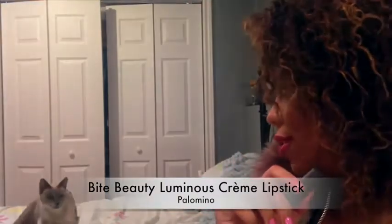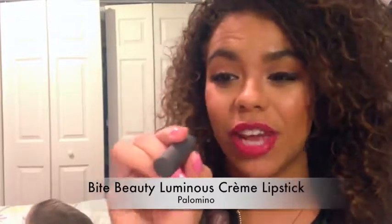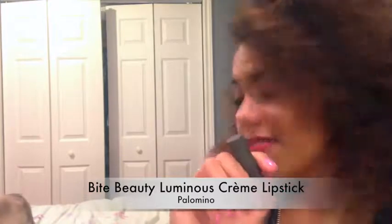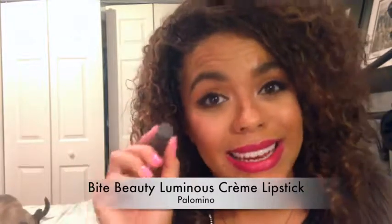Excuse my cat giving herself a bath — you have no shame, Rue. This is another product I was super excited to try. It is one of the Bite Beauty Lipsticks in the shade Palomino. I've seen Emily Noel talk about this a bunch, and it's a gorgeous shade on her. But I do like it on me too. Bite Beauty Lipsticks are made of food-grade products, which is nice because I heard that women in their lifespan eat like a couple pounds of lipstick. So if you're going to eat it, it might as well be food-grade and look great while you're eating it.